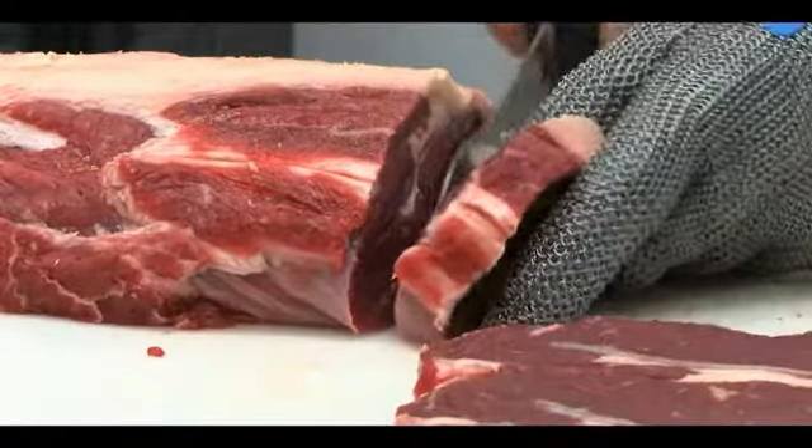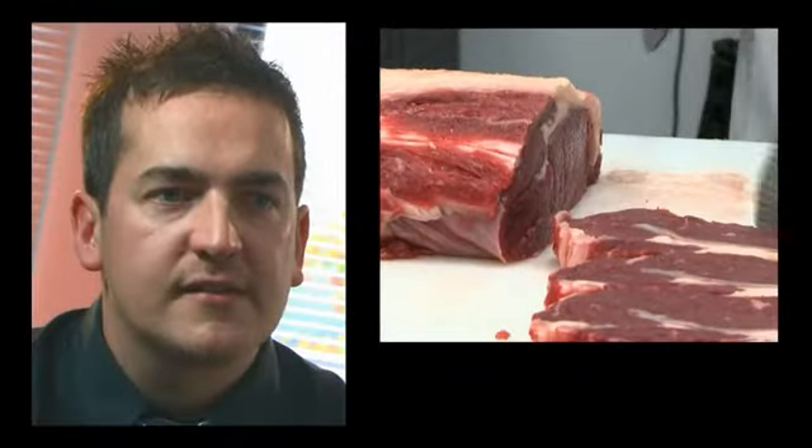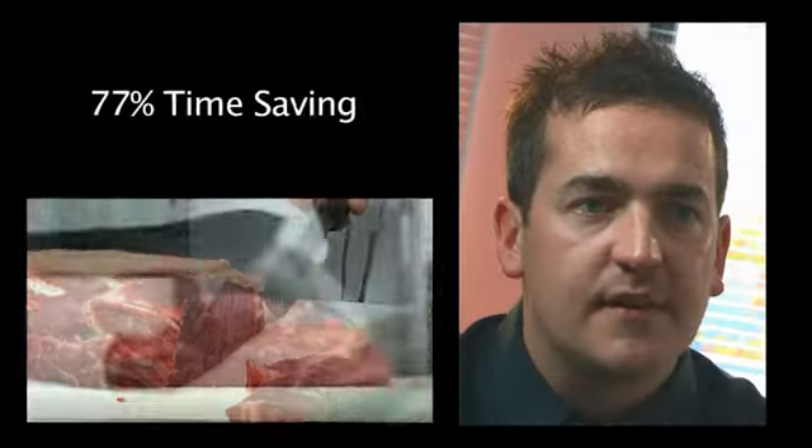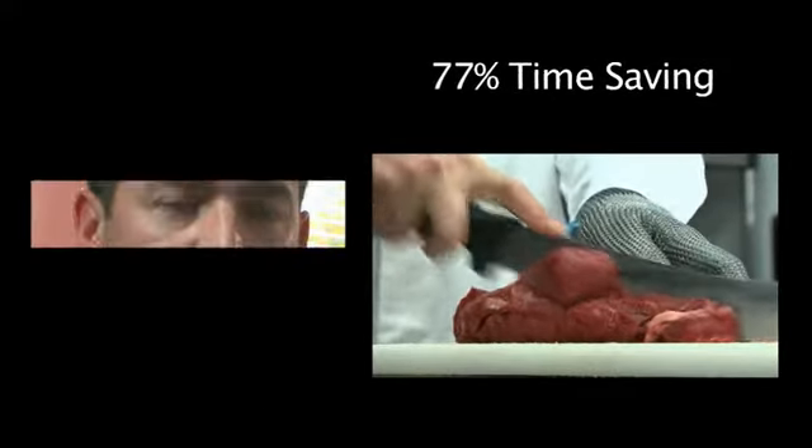With the old system the production ticket used to take us 45 minutes. With AX it gives you those figures instantaneously, so the whole process now takes five to ten minutes. That means staff can spend more of their time managing people's performance, looking at what they're cutting and making sure they're getting the correct yields.